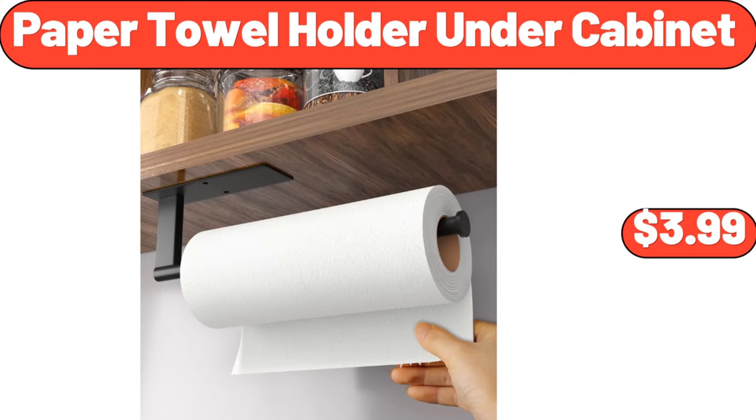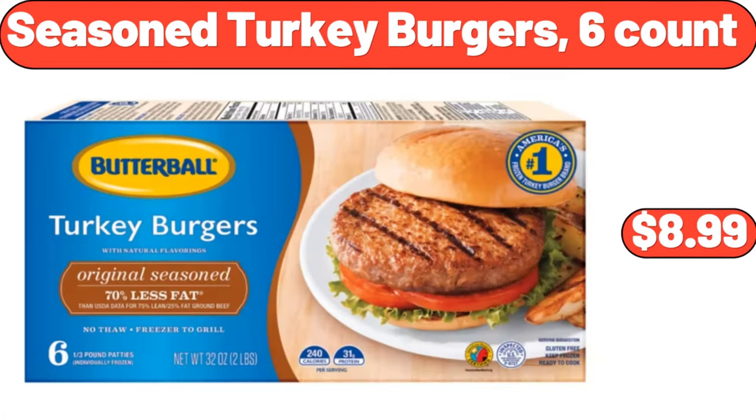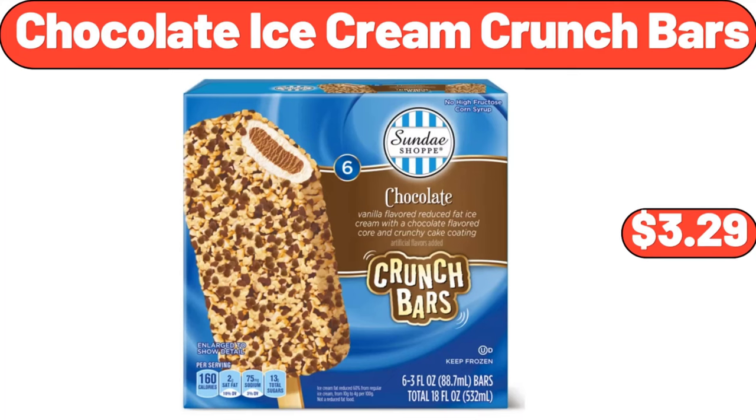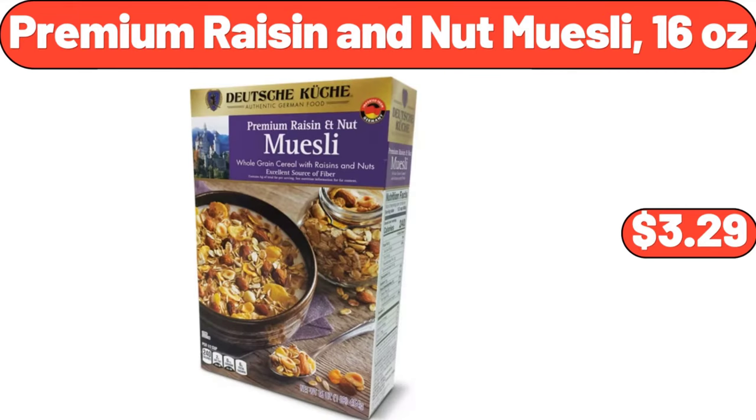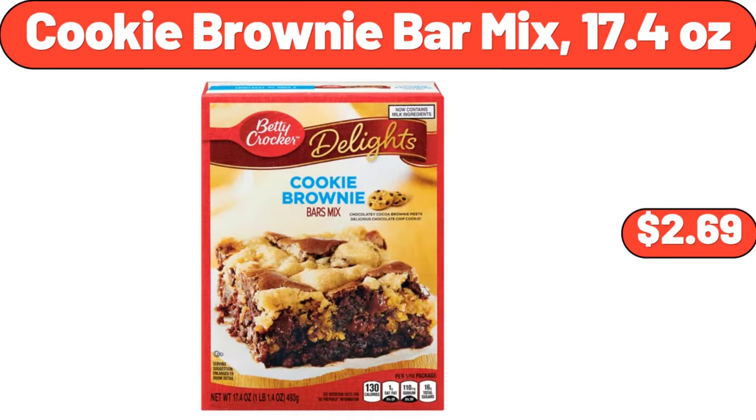Paper Towel Holder Under Cabinet $3.99. Seasoned Turkey Burgers 6-Count $8.99. Chocolate Ice Cream Crunch Bars $3.99. Hudson Storage Table in 2-Piece Chair Set $94.99. Premium Raisin and Nut Muesli 16 Ounces $3.29. Cookie Brownie Bar Mix 17.4 Ounces $2.69.